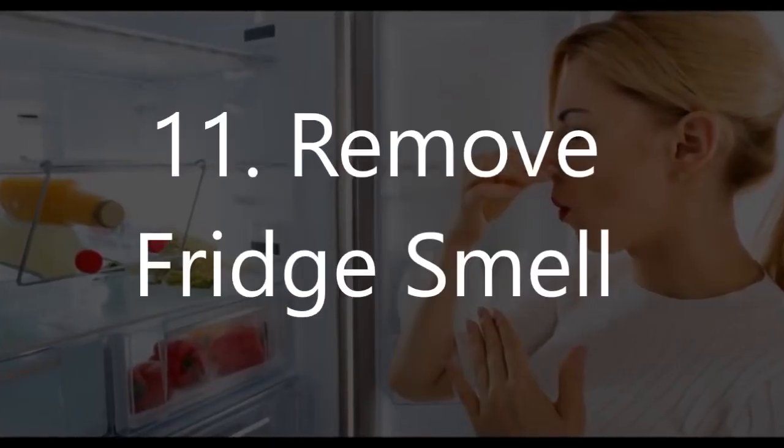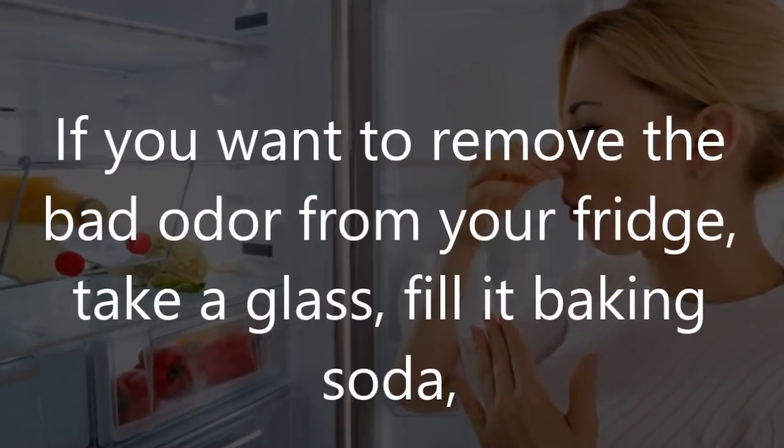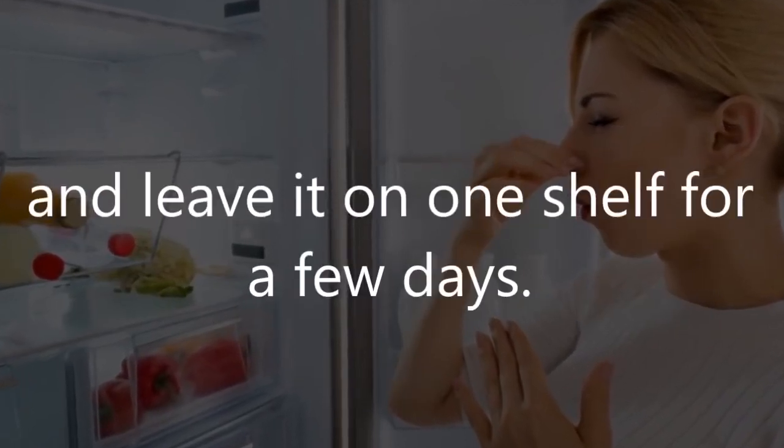Number 11: Remove fridge smell. If you want to remove the bad odor from your fridge, take a glass, fill it with baking soda, and leave it on one shelf for a few days.